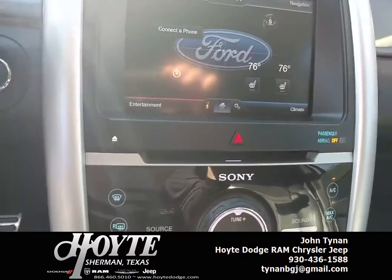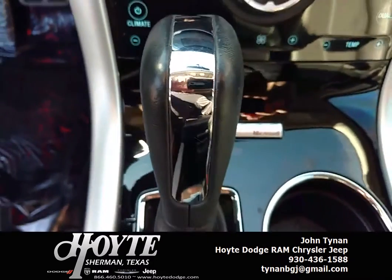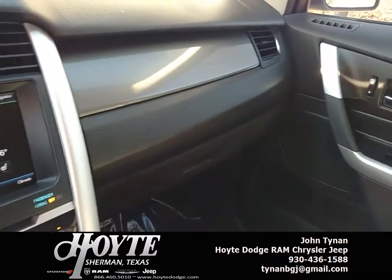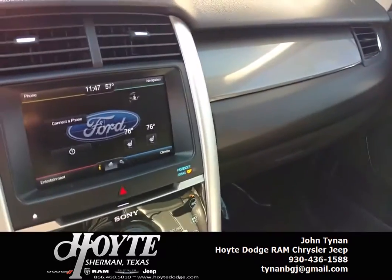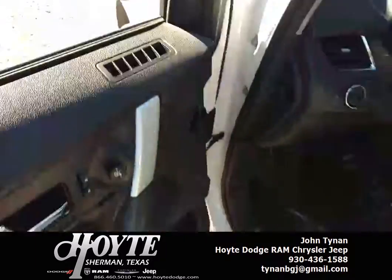It's got navigation, electronic controls, and the Microsoft Sync system. Sport driving mode with paddle shift. Just a good looking truck. The pilot station is real nice and comfortable to drive.